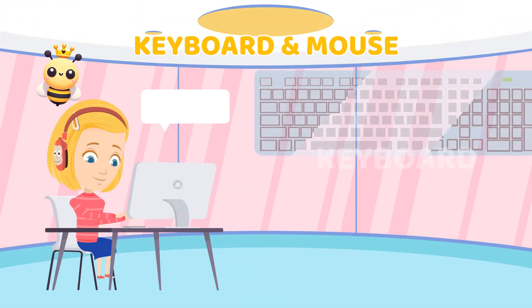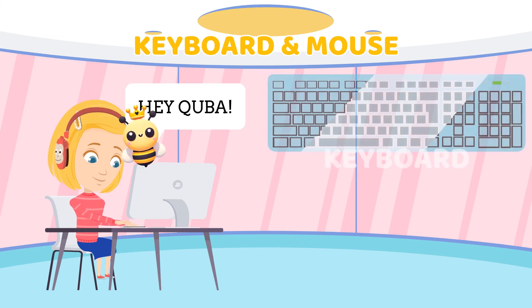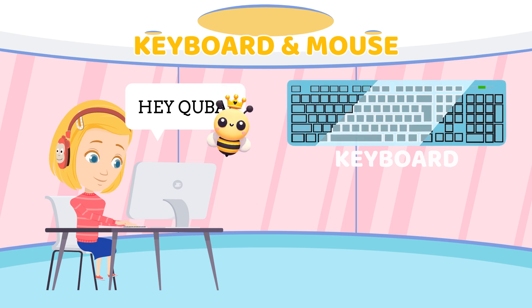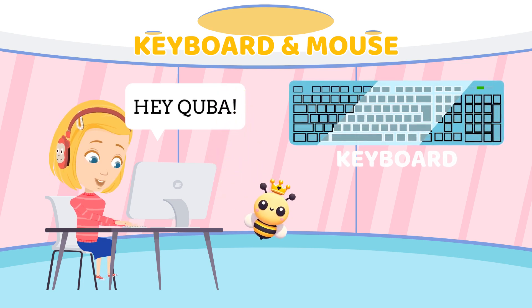The keyboard helps you type words and numbers. It's great for writing messages, playing games, or searching the web. Look, I'm typing a message to Cuba.